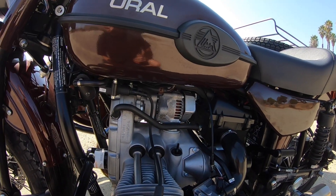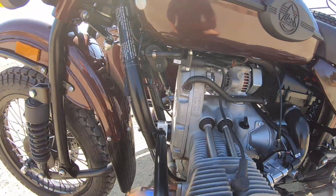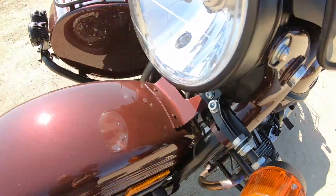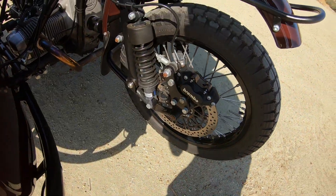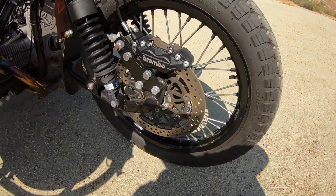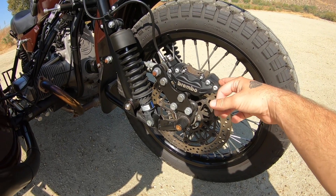Going back to the motor — it's pretty easy to get to and easy to service. Again, it's air-cooled, so you don't have to worry about any radiator or anything like that. This one also has a steering stabilizer — that's what that little piece is here.